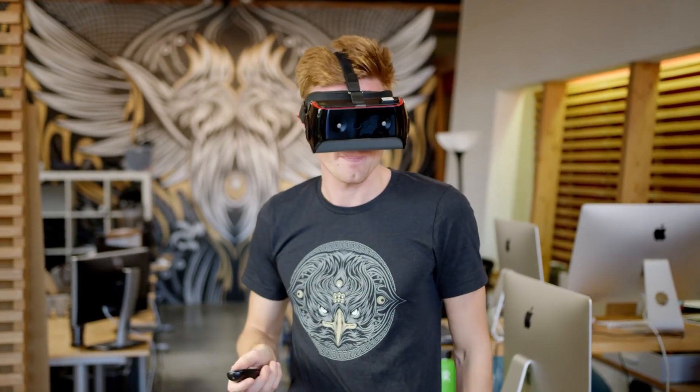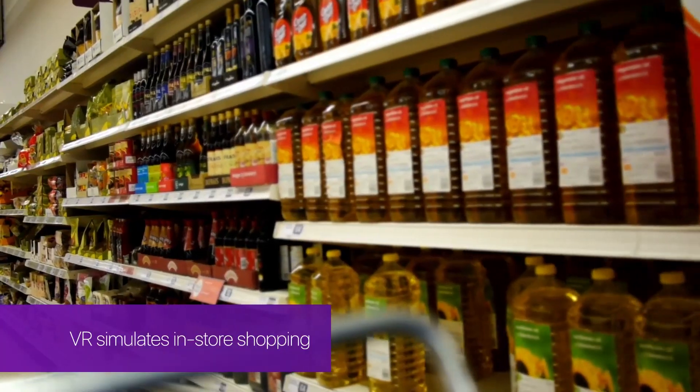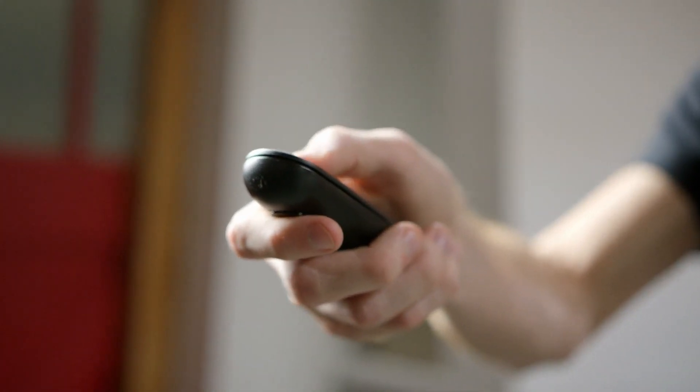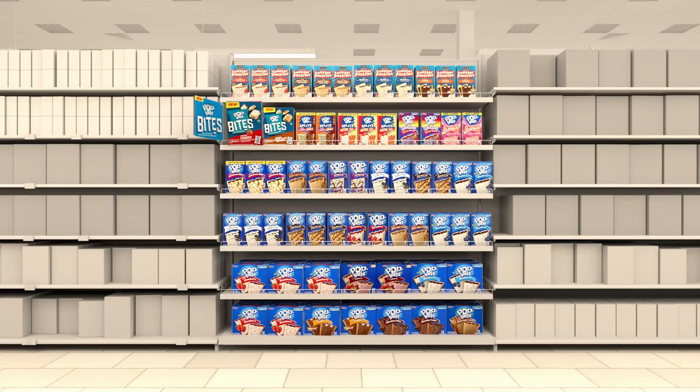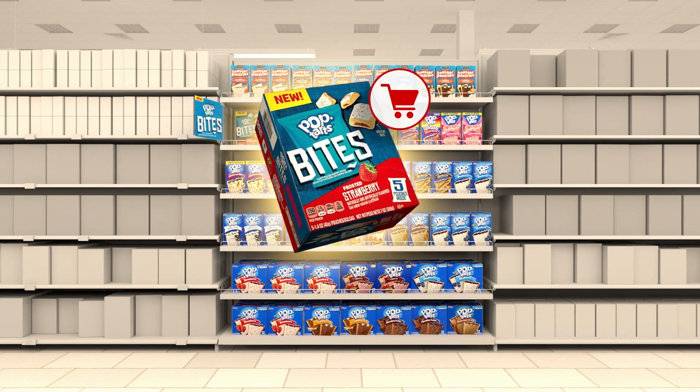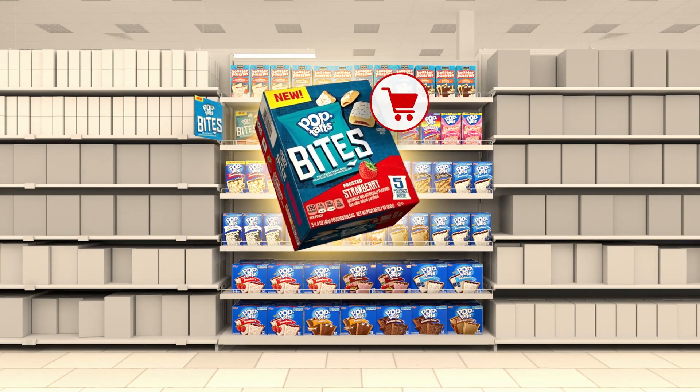Studies have shown that shopping in virtual reality closely reflects real-world behaviors. With a virtual store, it's much easier to quickly alter variables like placement, assortment, or signage to test different configurations, and then see how those changes impact purchasing outcomes.